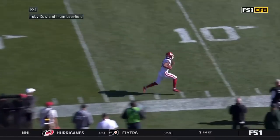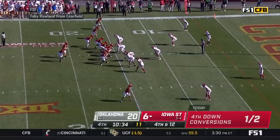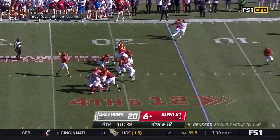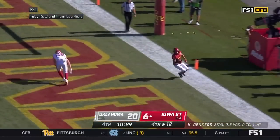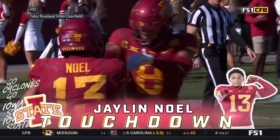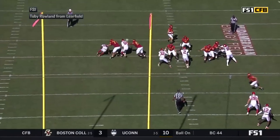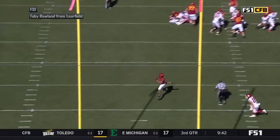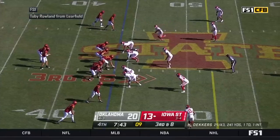The Sooners bring added pressure. Deckers throws across the middle — caught by Noel at the five, touchdown! The Sooners brought pressure and Deckers found the open man underneath, Jalen Noel. The Cyclones got the touchdown they so desperately needed to stay in this football game.